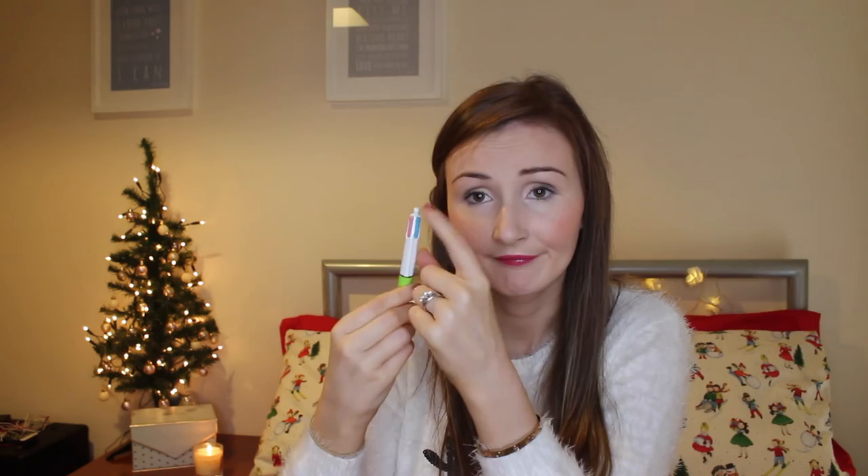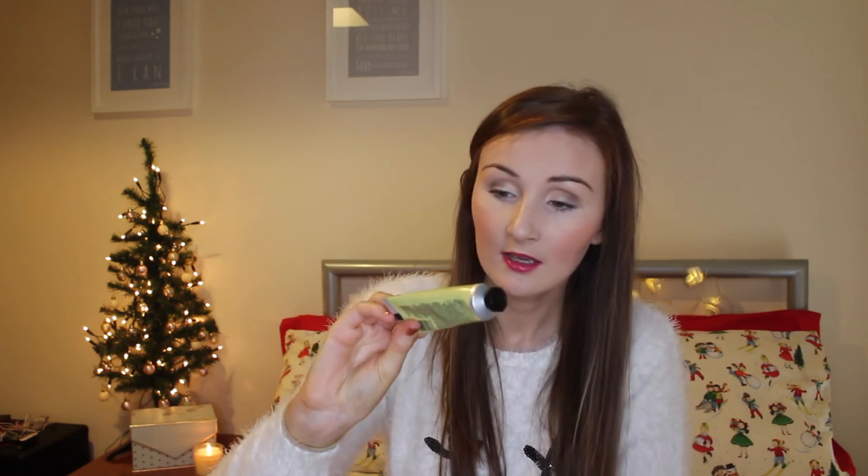Then we have a Bic pen in pastel colors — I really like this pen. Then I have a Body Shop Born Lippy in pink berry. And I have my Crabtree and Evelyn citron, honey and coriander ultra-moisturizing hand therapy, because it's really cold and I need to keep my hands nice and hydrated.